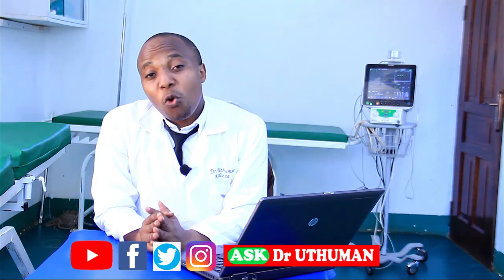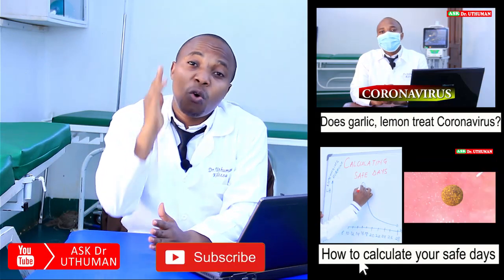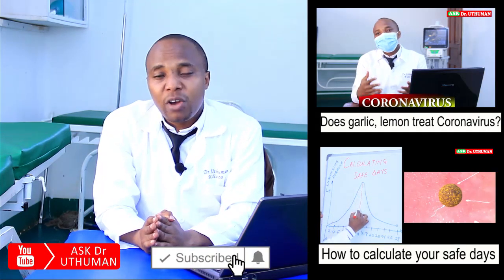Thank you very much for watching Ask Dr. Othman's YouTube channel. Check us on all our social media platforms and don't forget to subscribe to our YouTube channel in order to get important updates when we upload them.